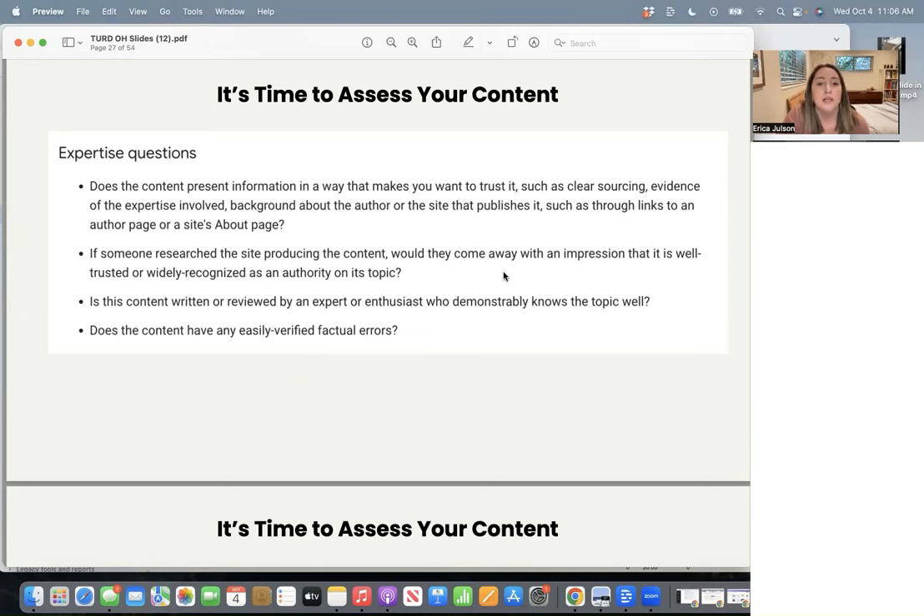From their documentation: is this content written or reviewed by an expert or enthusiast who demonstrably knows the topic well? Keyword — you have to be able to demonstrate that. It's not enough for you to know, 'duh Google, I'm a dietitian, I went to school for this, I worked in this field for 10 years' — do they know that? Is it clearly stated in your bio? Is it in your LinkedIn profile? Do you have links to the places you worked in your schema? Making sure you're sending all the possible signals about your experience, expertise, and authority so that Google knows clearly.